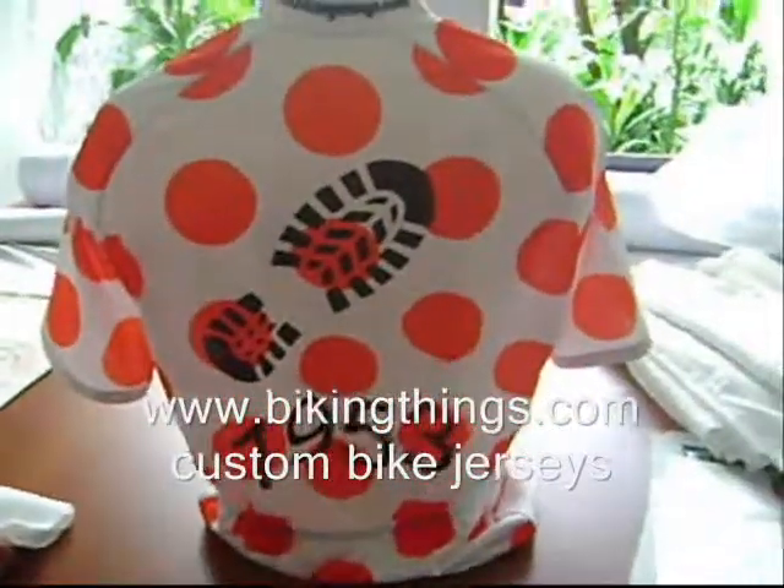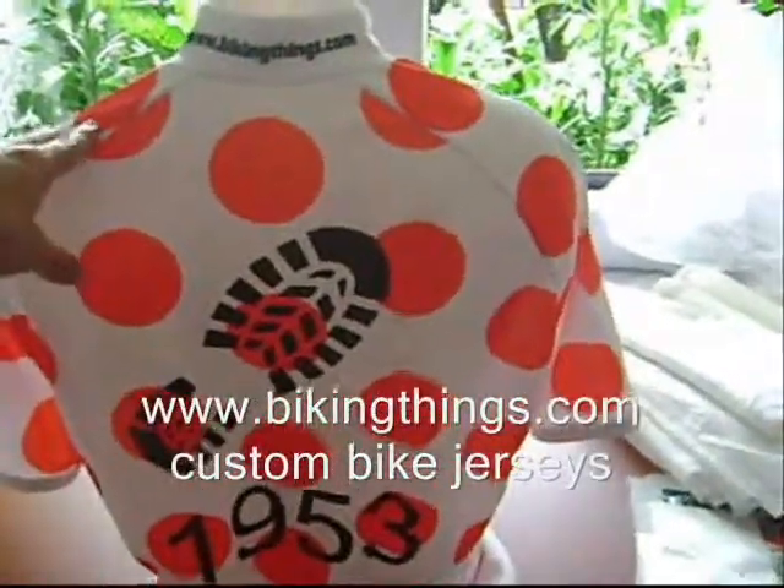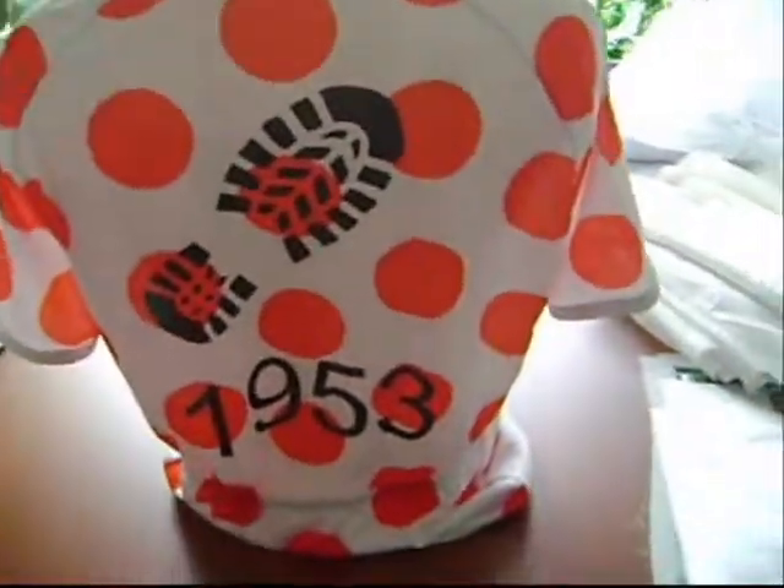We have no minimums and no setup costs, so these are really affordable. You can get it at bikingthings.com.